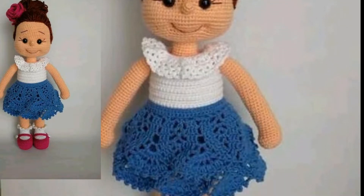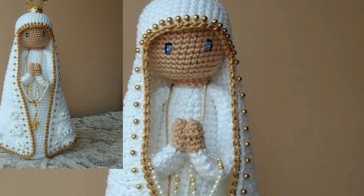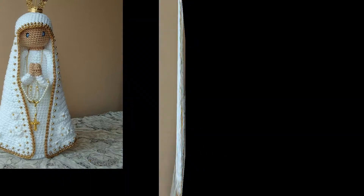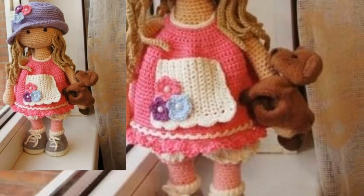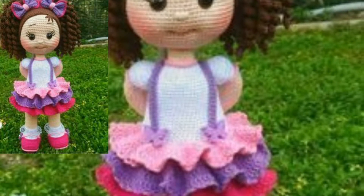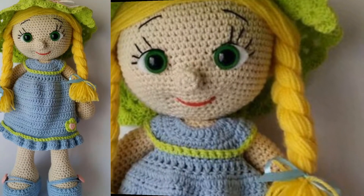I hope that you love this collection. You can use different types of colors and different types of thread to make these articles. With this pattern, you can create a wonderful gift for a child who loves dolls and teddy bears — this is an amazing collection for them.